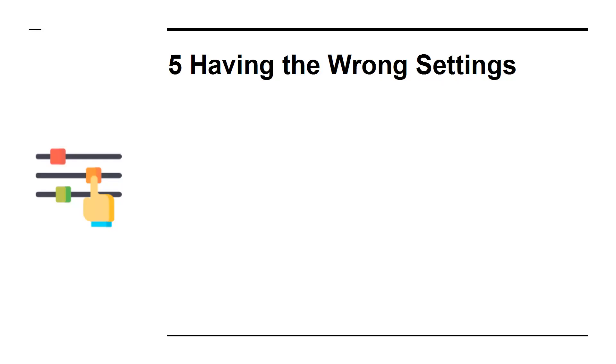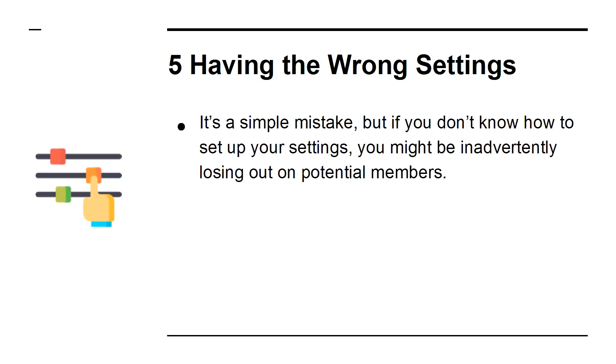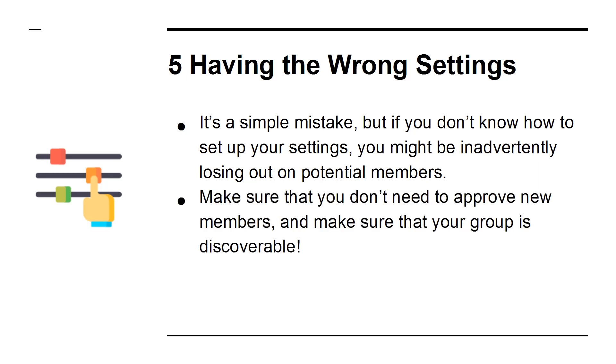5. Having The Wrong Settings. It's a simple mistake, but if you don't know how to set up your settings, you might be inadvertently losing out on potential members. Make sure that you don't need to approve new members, and make sure that your group is discoverable.